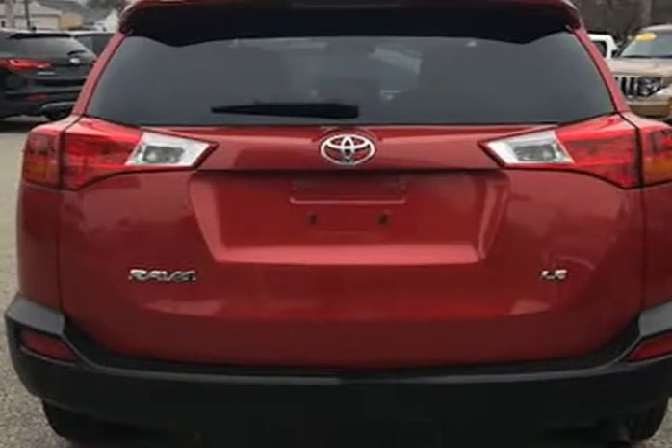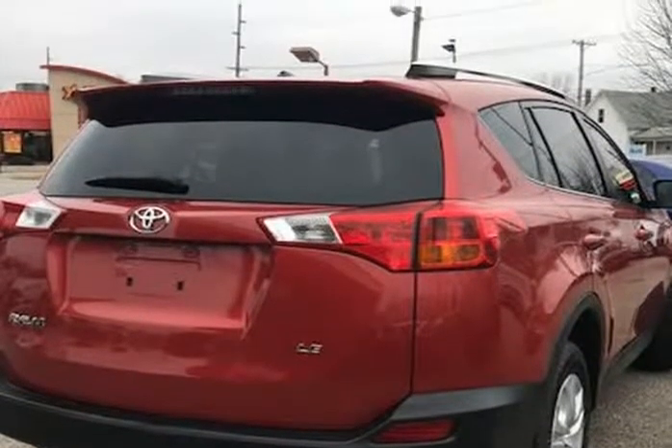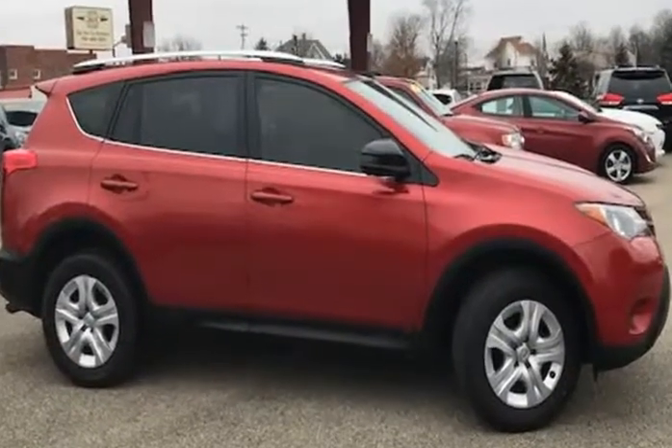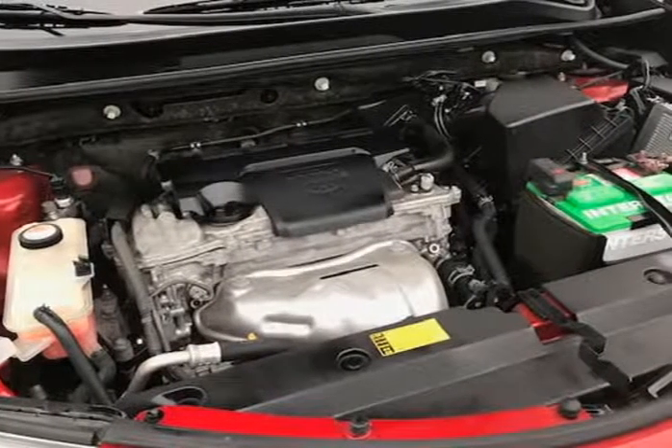The paint looks excellent with a deep glossy shine and the interior is very clean with no unusual stains or unusual odors. The vehicle was just fully serviced and inspected, everything was up to date, and it comes with a $0 deductible nationwide warranty at no cost. Mechanically, this RAV4 runs and drives very nice.